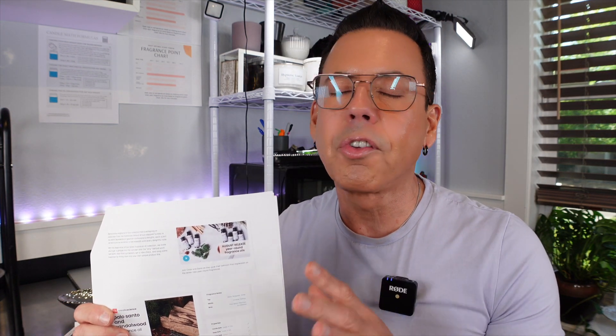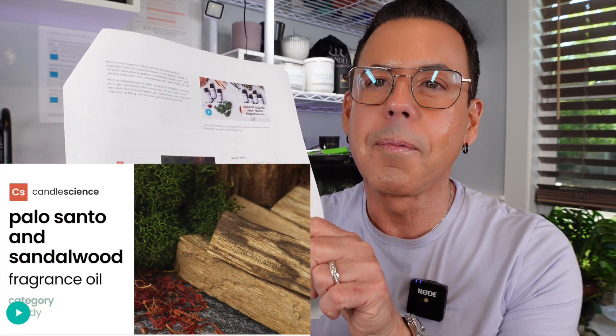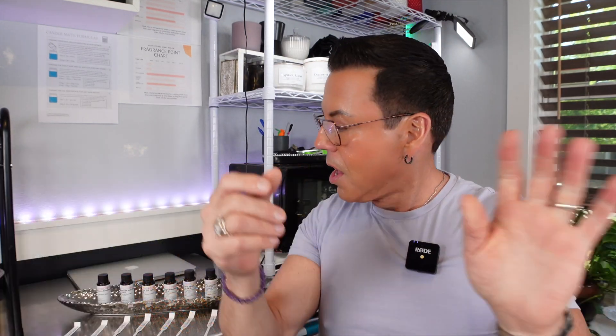If you go to the website, they have an incredible amount of videos. CandleScience is like the bible for candle makers — they have a lot of education for us. Take advantage of that. Okay, the first fragrance oil is Palo Santo and Sandalwood. I haven't smelled any of these yet, so this is going to be the first time.